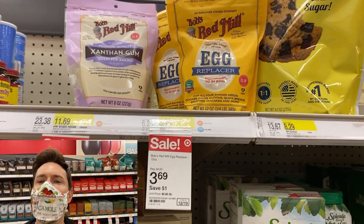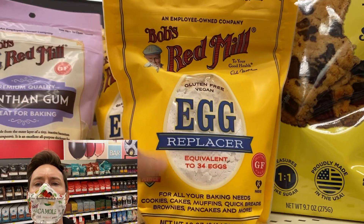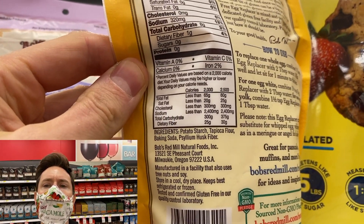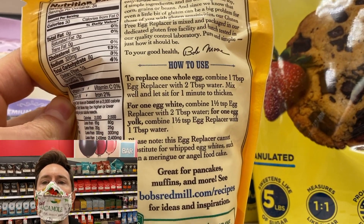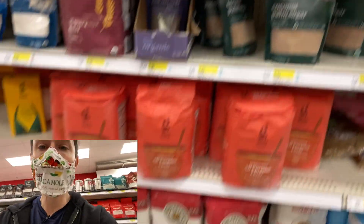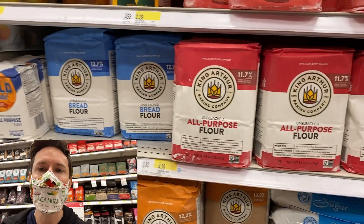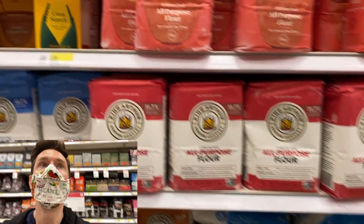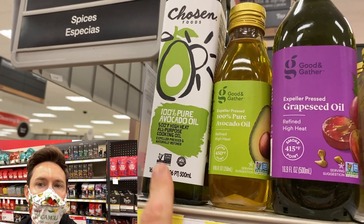I've never seen this before — they have an egg replacer here made of a combination of potato, tapioca, baking powder, and psyllium husk; you just replace one egg with two tablespoons of water and the mix. If you prefer, you can make a flaxseed egg instead — just Google it, it's really easy. If you bake with flour, get organic — like organic King Arthur — because non-organic flour can score high in glyphosate. And if a recipe calls for canola oil, swap it one-to-one with avocado oil: it has no flavor, it's high-heat approved, and it's way more heart healthy.